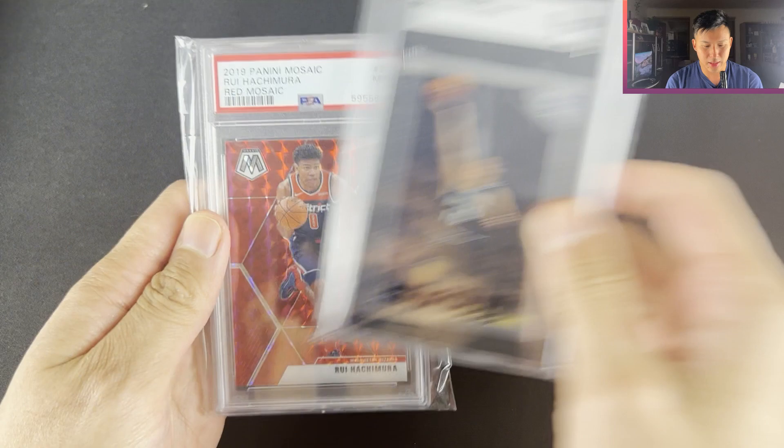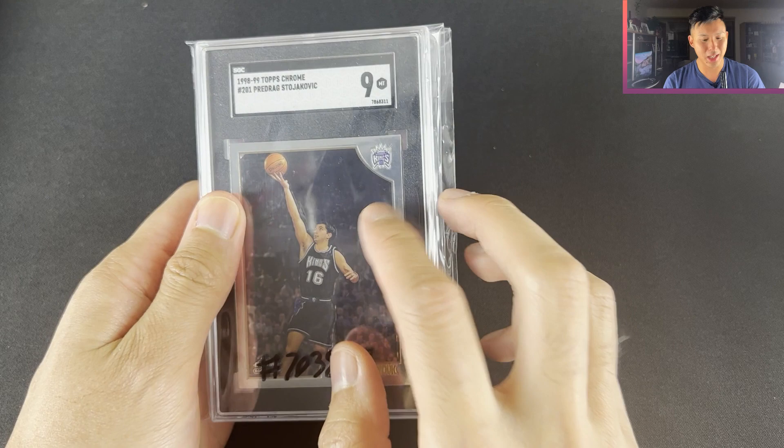If you guys have played NBA Live, Peja Stojakovic was unstoppable. He was pretty hard to guard and he's one of the great shooters of all time. Everyone talks about the Reggie Millers and the Ray Allens, but in terms of being a dead-eye shooter, Peja was definitely up there as well.